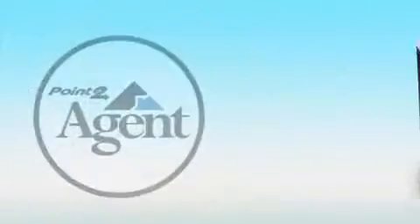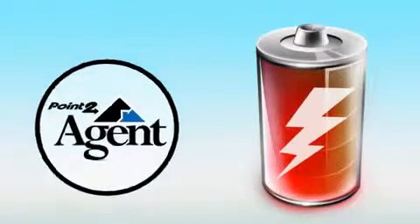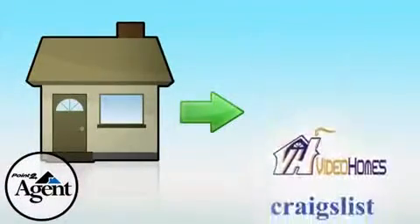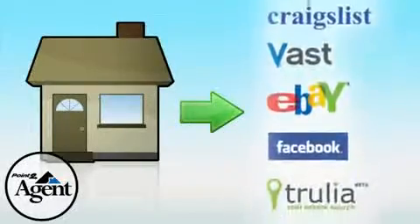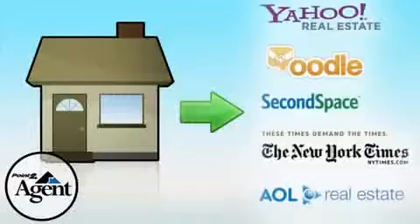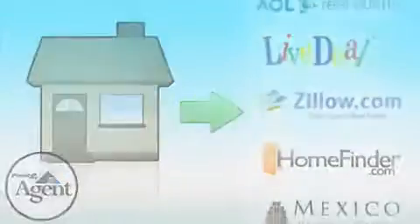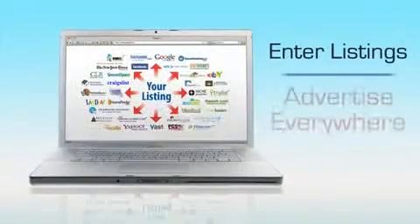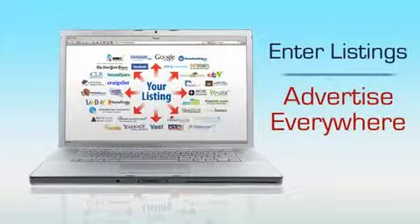Powered by Point2Agent, the most powerful listing syndication provider in the world, your listings will be automatically sent to over 35 syndication partners, displaying listings on over 300 destinations. Just enter your listings once through your MLS and, thanks to Point2Agent, watch your listings spread to some of the most visited consumer search sites on the web.